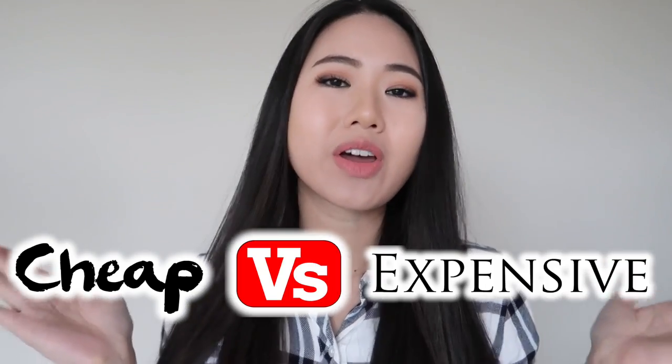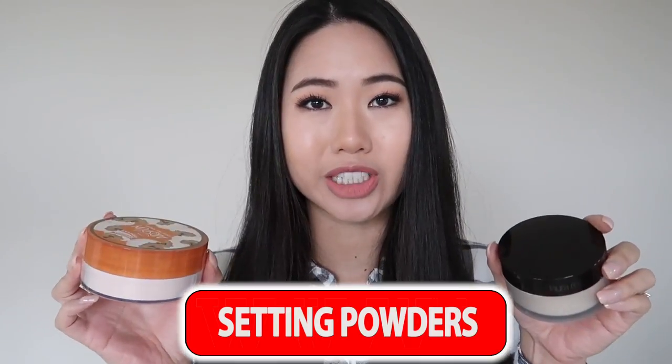Hey guys, I hope you're doing well. My name is Quinn and welcome to my channel and another episode of cheap versus expensive, where I compare two of the same products at different price ranges and let you know my thoughts and opinions regarding each one. In this video, I am reviewing translucent setting powders.